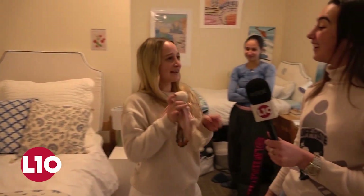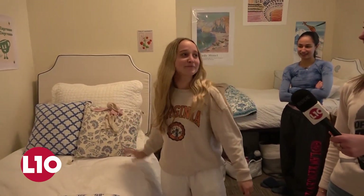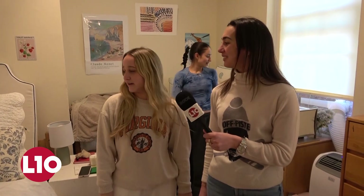Being roommates with Ani for four years — I love that. And what's one thing from home that you've brought here or incorporated? This is Flopsy. So cute! So Flopsy's in the L10 interview. One thing from home. I love that, so cute.